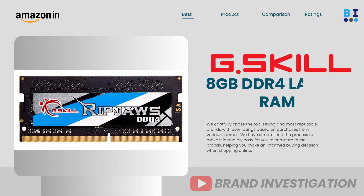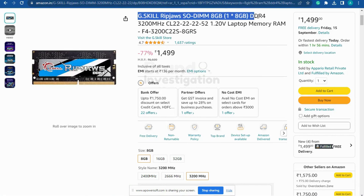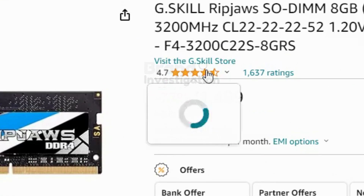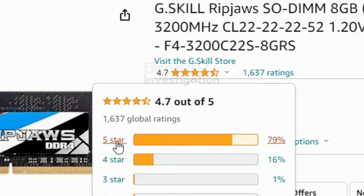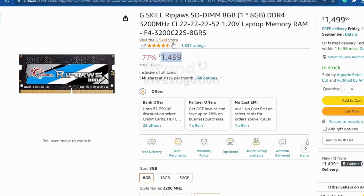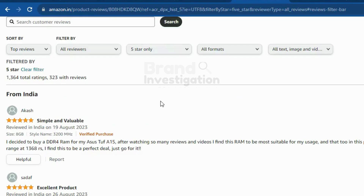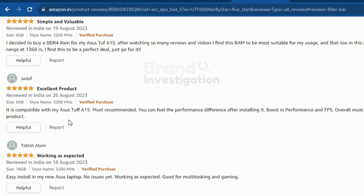The third brand is G.Skill 8GB DDR4 RAM Laptop, running at 3200 MHz. A total of 79% of people have given it a 5-star rating, with 1,637 ratings overall. The price of the product is 1500 Rs only. There are majorly positive reviews given on this product.